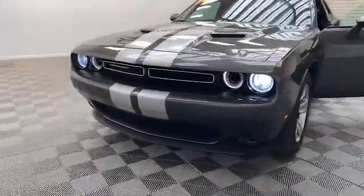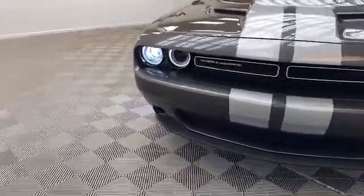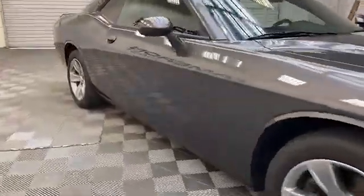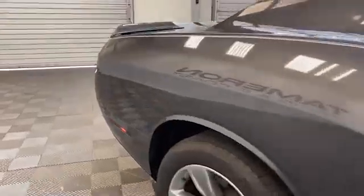Just arrived here at Tamron Gulf Coast, and we have this gorgeous 2021 certified pre-owned Dodge Challenger SXT Coupe.